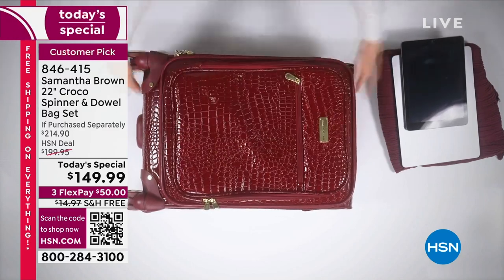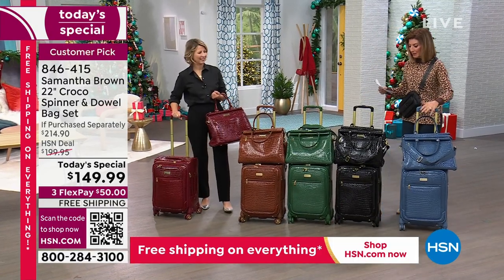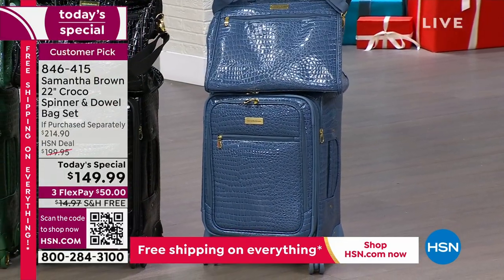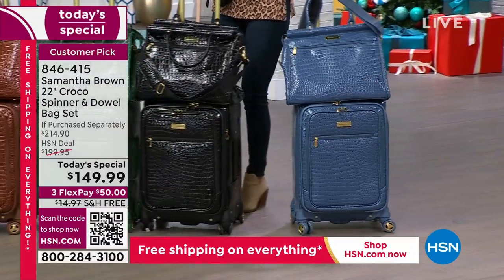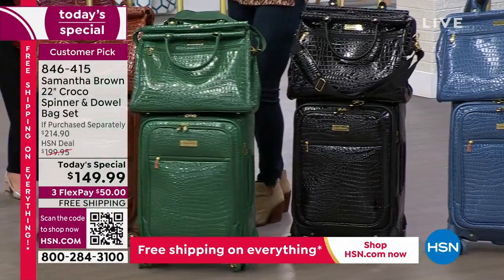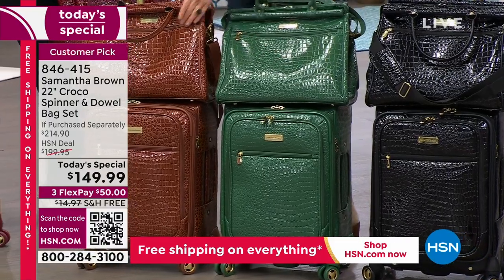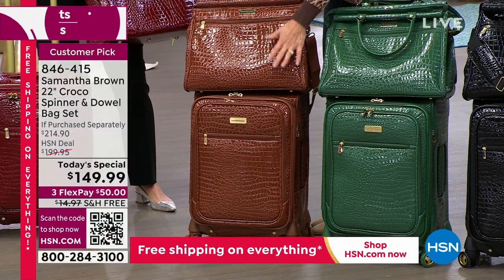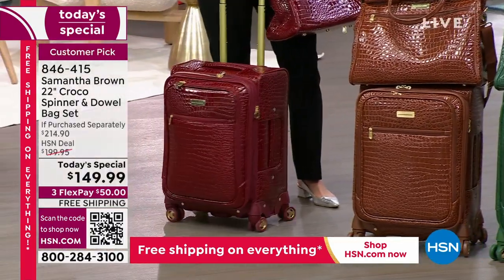Her last Today's Special of the year - you'll only find it here at HSN. We've got the beautiful dreamy blue. Her Bravo Blue is back by popular demand. The black, always in fashion - look at that croco, it's so rich and gorgeous. This is a new deep green, her first ever deep green color - that's going to be a new fan favorite. Chestnut, also brand new and now the most limited. The burgundy, always a fan favorite and always a customer pick.